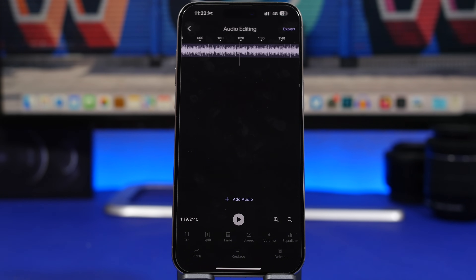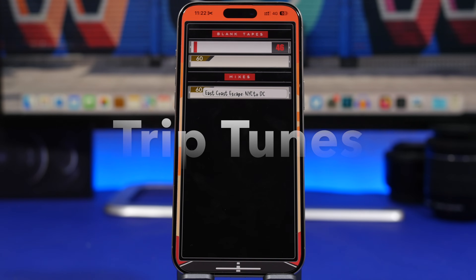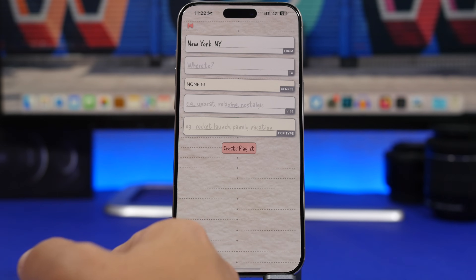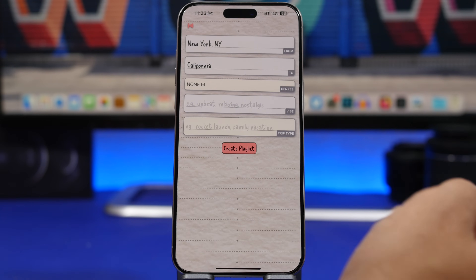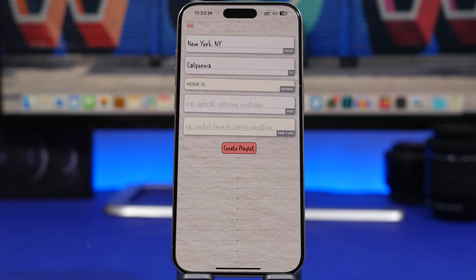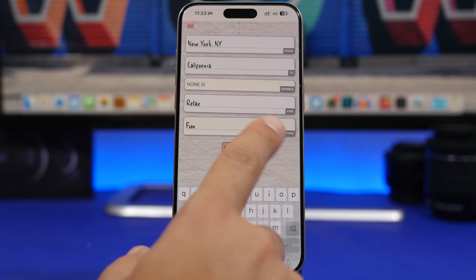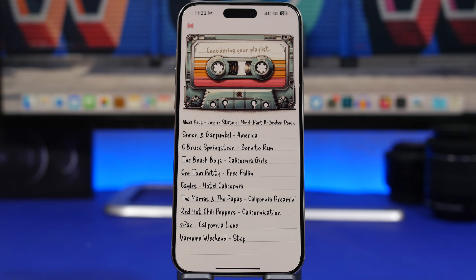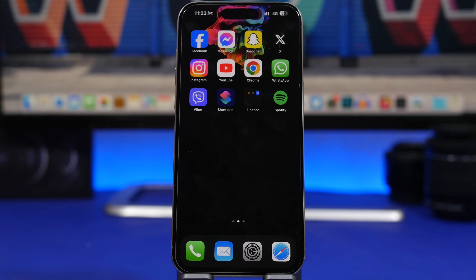Last but not least is Trip Tunes. Whenever you want to take a trip from one place to another, you can create a mix — just tap, choose your starting point and destination, select a genre of music, add a vibe or trip type, and tap Create Playlist. It automatically creates a playlist for your journey. You can see all the songs and titles, and it has a really cool vintage look.